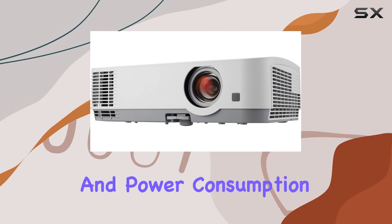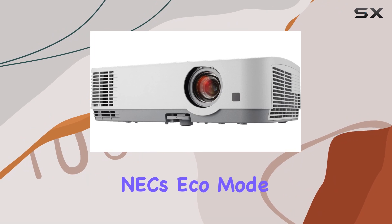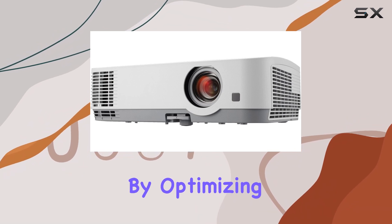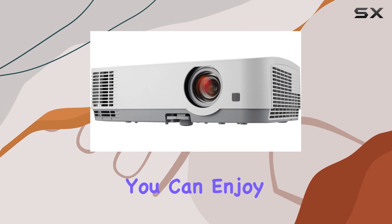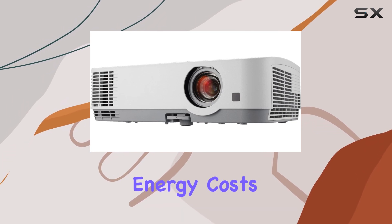Concerned about lamp longevity and power consumption? NEC's Eco Mode technology has you covered. By optimizing lamp usage and reducing power consumption, you can enjoy extended lamp life while keeping energy costs down.